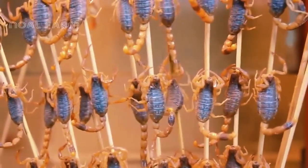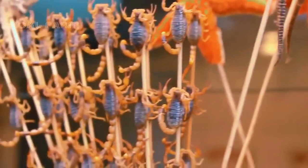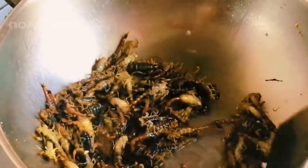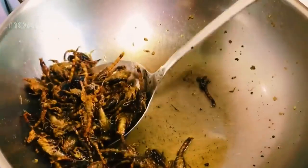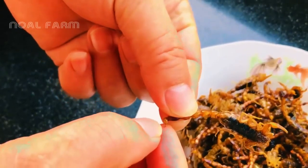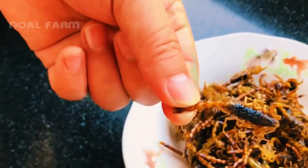Scorpions are a popular street food in Thailand. This dish attracts tourists with its uniqueness, novel flavor, and the adventurous experience it offers. Tasting crispy fried scorpions is a unique and exciting experience for those who enjoy exploring culinary delights. Scorpions are also prepared in various other dishes, each with a unique flavor that attracts diners in its own way.